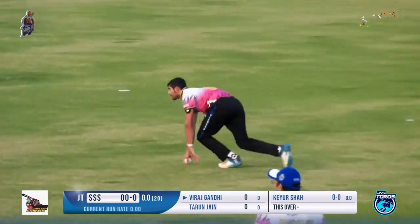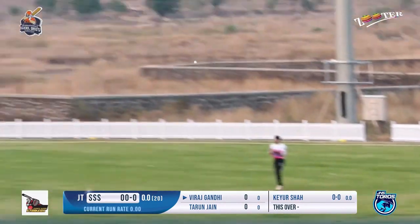First ball of the match, played straight towards the point fielder by Viraj. It's a good start by the bowler.